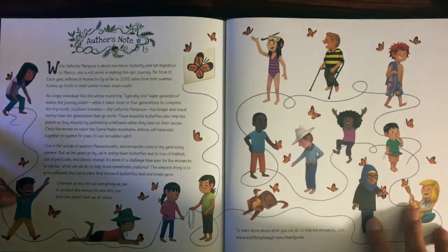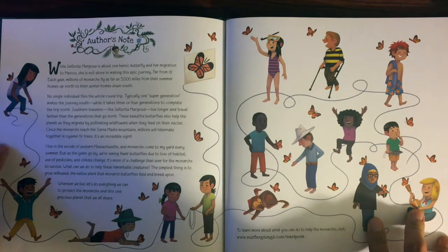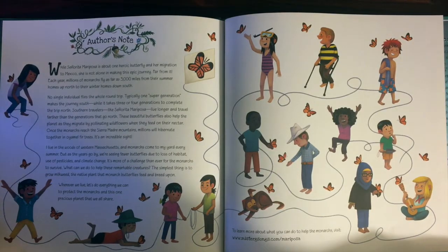Author's note: While Señorita Mariposa is about one heroic butterfly and her migration to Mexico, she is not alone in making this epic journey — far from it. Each year, millions of monarchs fly as far as 3,000 miles from their summer homes up north to their winter homes down south. No single individual flies the whole round trip. Typically, one supergeneration makes the journey south, while it takes three or four generations to complete the trip north.